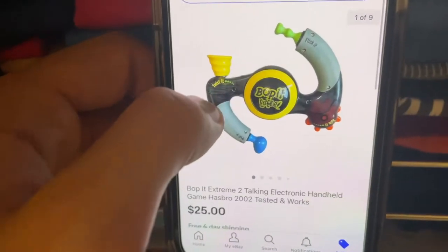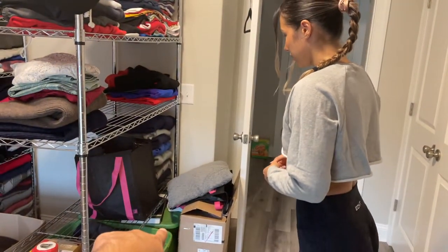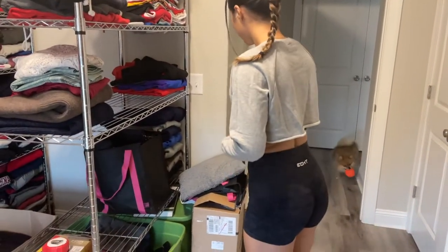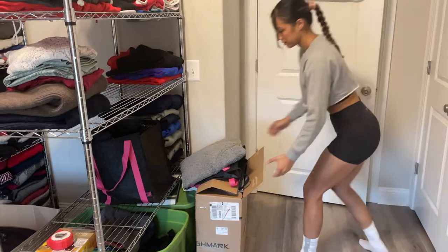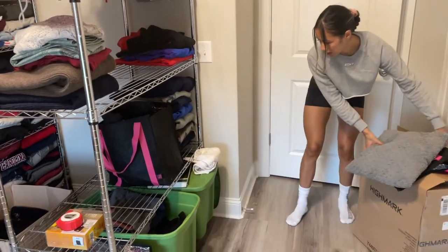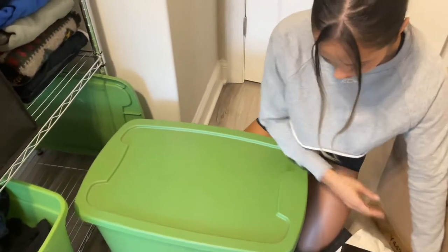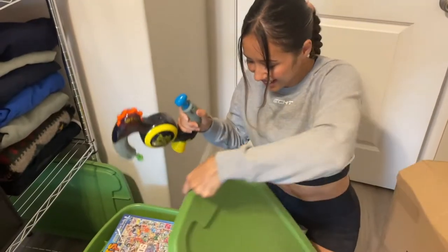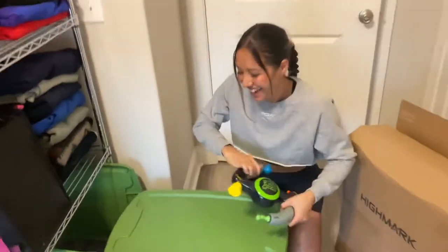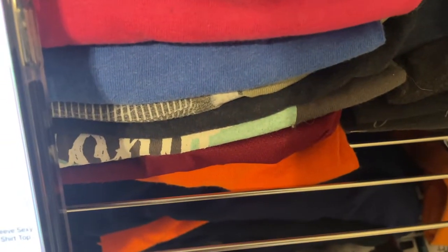A Bop It Extreme 2 — I picked this up at Goodwill for about two dollars. It should be in that bin right there, close to the wall — the green one. This is where we keep the hard goods and stuff like that. Boom, it's almost like I planned it.